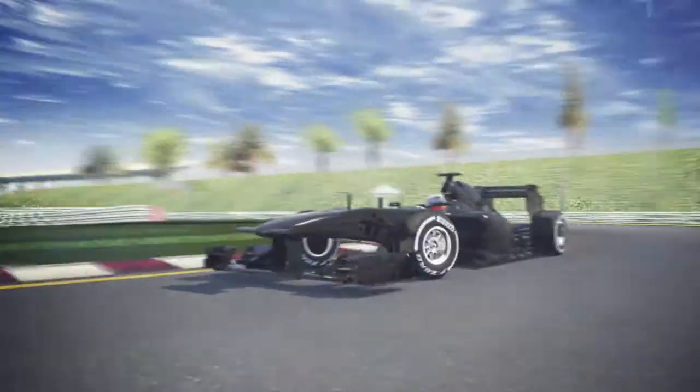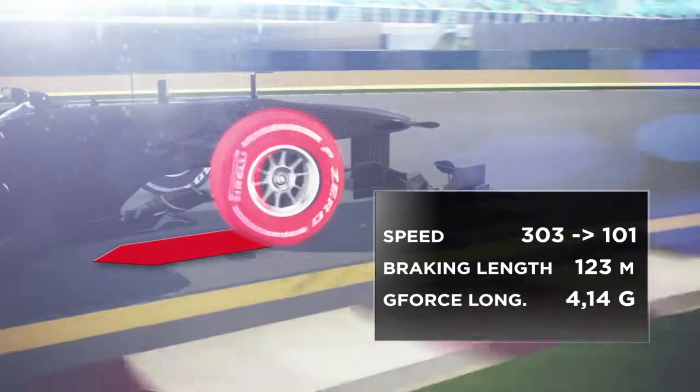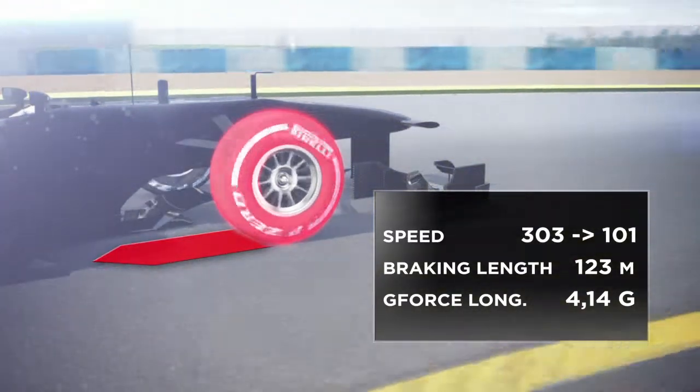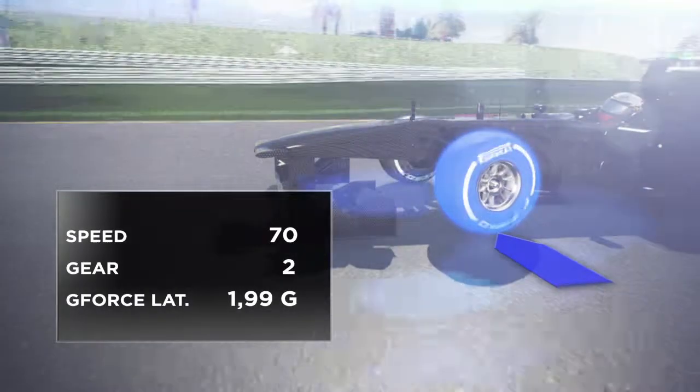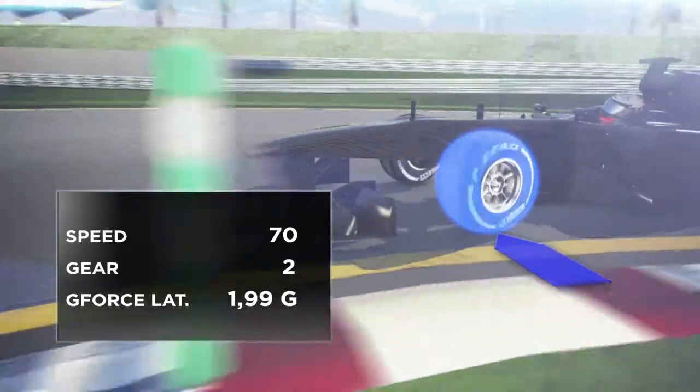Turn 1. The front tyres have to provide both braking and steering, which becomes critical in the middle of the corner due to low speed and consequent lack of aerodynamic downforce. In this section of the circuit, the tyres have to provide all the grip that is essential to ensure stability and driving precision for the car.